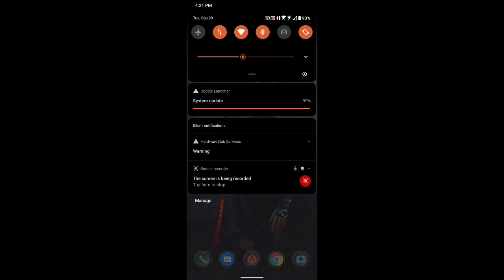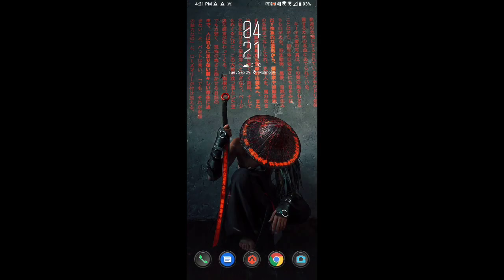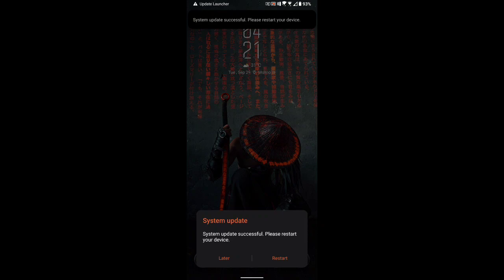Let's give it some time. We're at 99% already. As you can see it says 'System update successful, please restart your device.' I'll be clicking restart right now and I'll be back to you as soon as it's done.